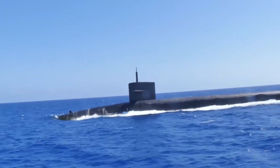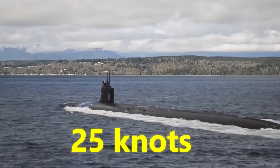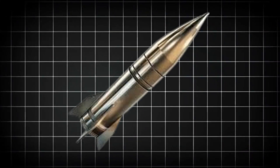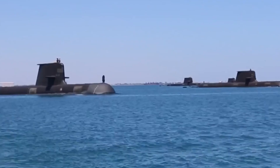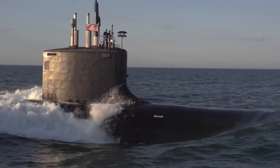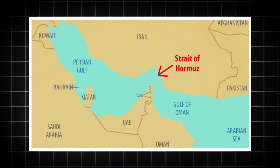In terms of speed and endurance, Virginia-class submarines are unmatched in their class, capable of traveling at speeds over 25 knots while submerged. They can cross oceans undetected, with nuclear propulsion systems allowing them to travel hundreds of thousands of nautical miles without refueling. These capabilities are vital in scenarios where fast deployment and long-range presence are necessary, such as in the South China Sea or near sensitive strategic choke points like the Strait of Hormuz or the Taiwan Strait.